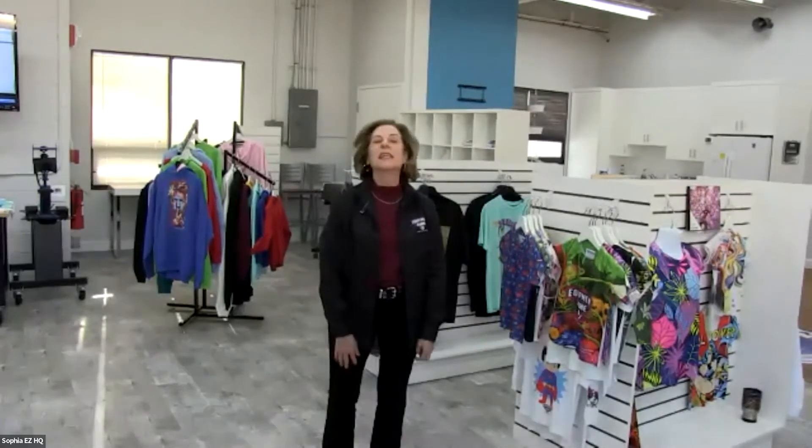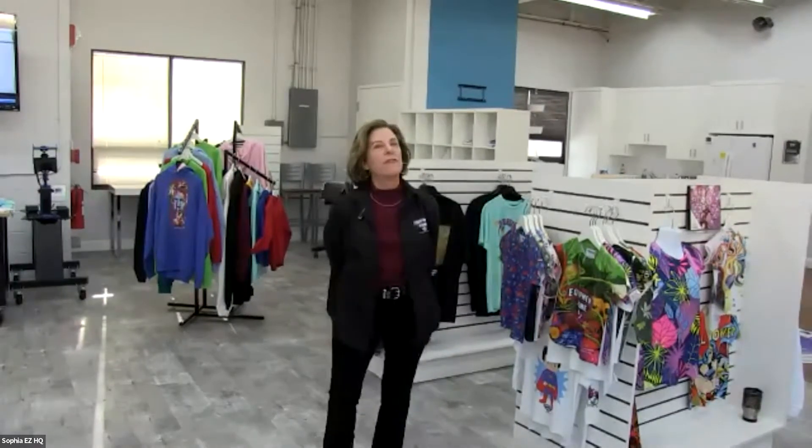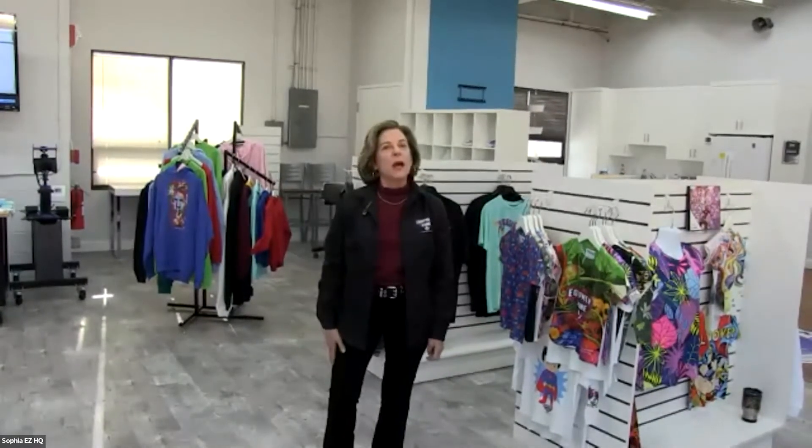Back in the pre-COVID days, we had some great events here. We had our famous lunch and learn events every month where customers could come in and learn everything they needed to know about the different technologies available here. We also had DTG academies held here — that was a fun time too. We're hoping that in the future we will be able to open up again to the public and show everyone what we've got to offer.